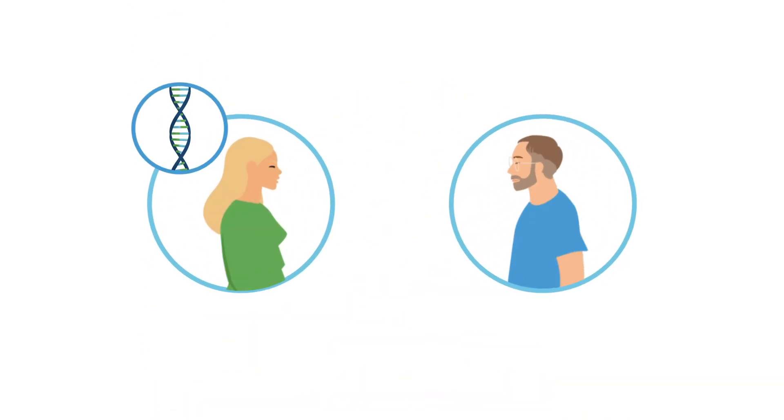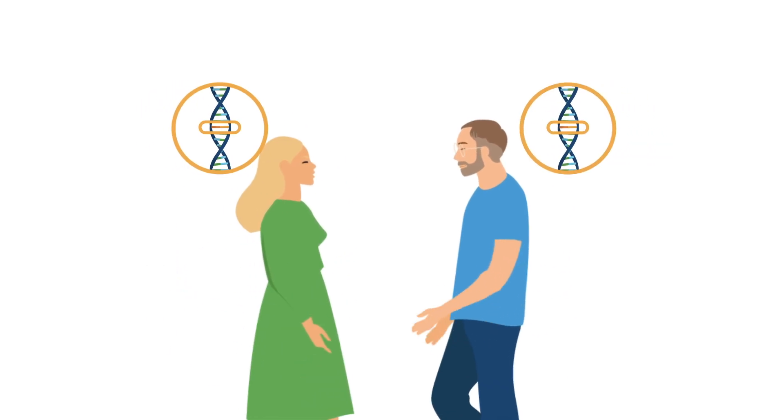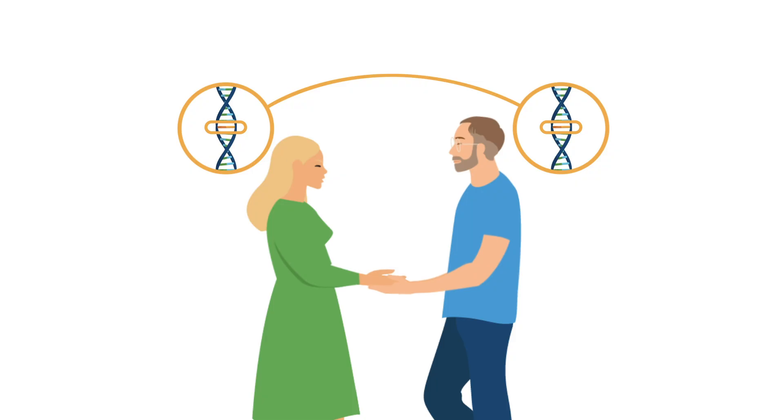Most people are carriers of at least one genetic condition. For many conditions, carriers are unlikely to have an affected child unless their partner also tests positive as a carrier for the same condition.